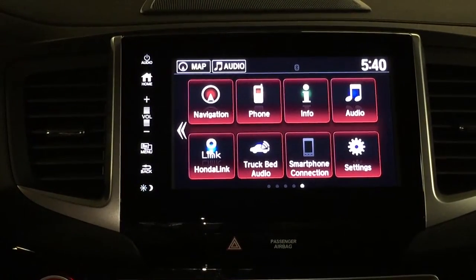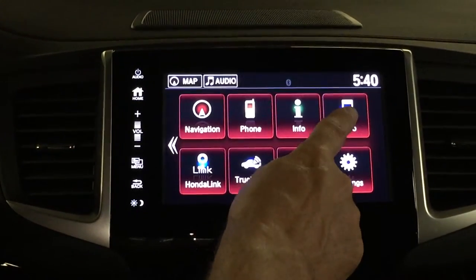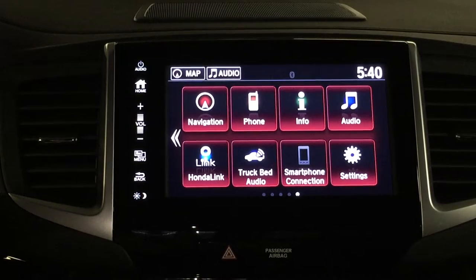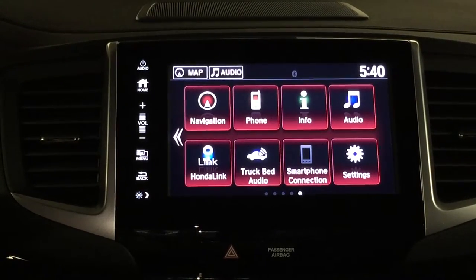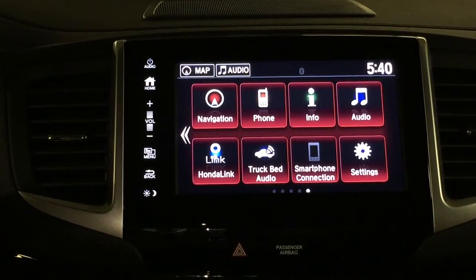The info screen will get you into some other information — fuel stats, amongst other things. Your audio button over here will get you into all your infotainment. It's really got some great integration, and we can go through that in the next video.